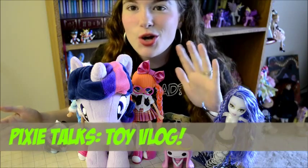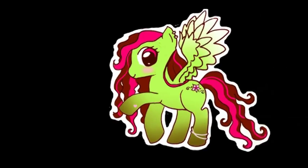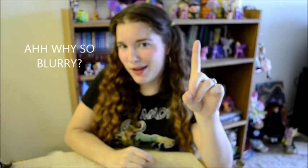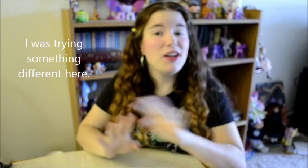Thanks for joining me once again for another Pixie Talks toy vlog. Alrighty, being that I have but one month to cover this go around, I have much fewer items to talk about. So let's just dive right in, shall we? We're going to go over some Monster High, some My Little Pony and some other stuff to boot.